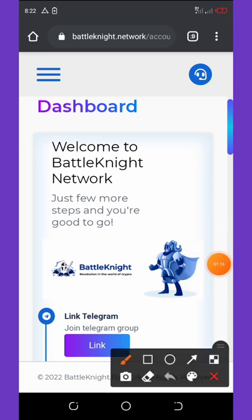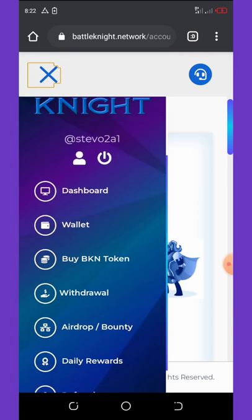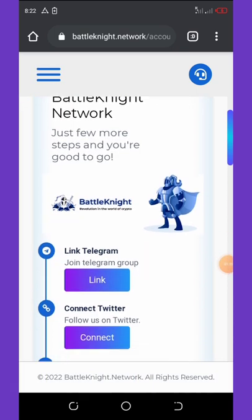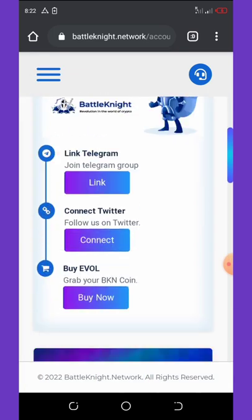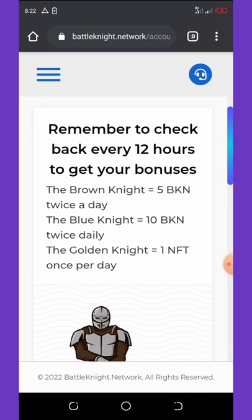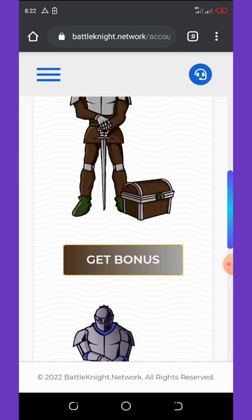Once you log into your account, head over to the three icons on the top left corner of your screen. Click that icon and it will pop up a menu. Click on daily rewards, and once you click on that it will show you a screen to claim your daily rewards. You can check back every two hours to get your bonuses.